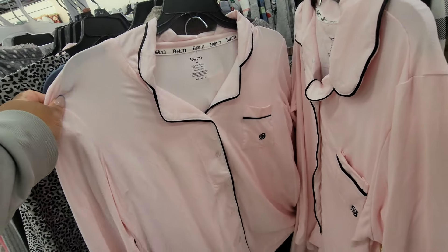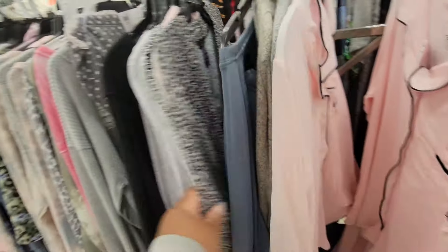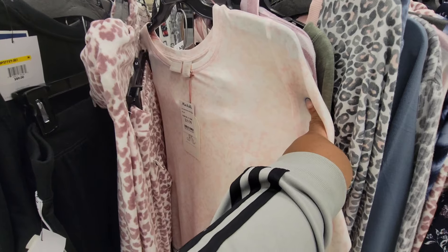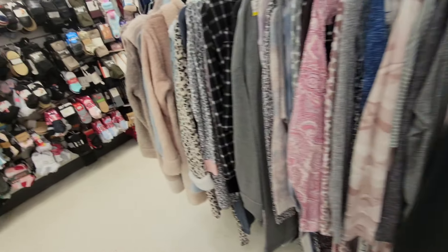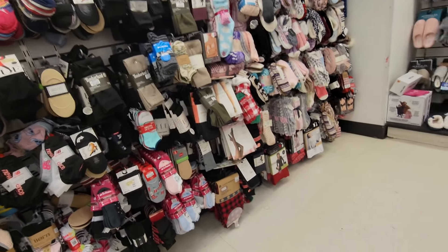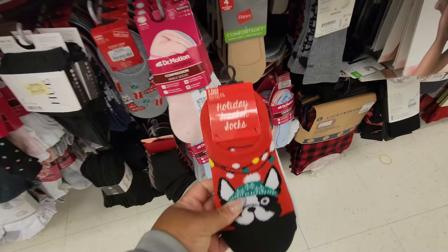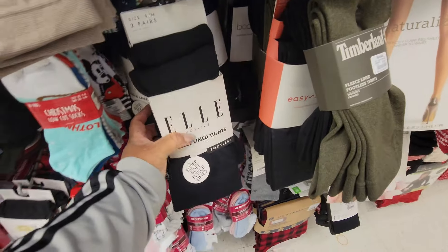These pajamas are $20 — a lot of cute pajamas. Rachel Ashwell, $20 for that. Socks — look at these. Cute! Six dollars. Fleece-lined tights, footless.